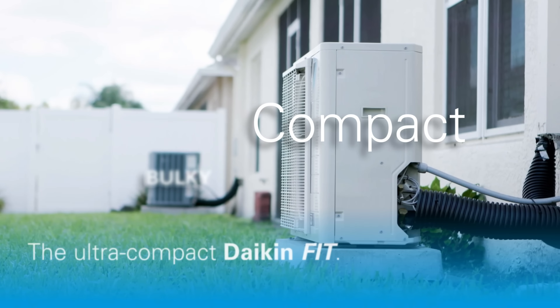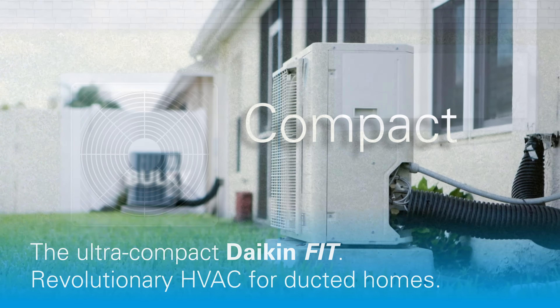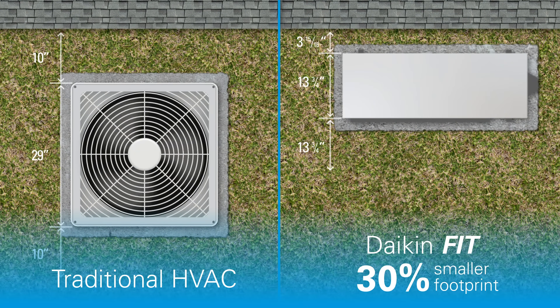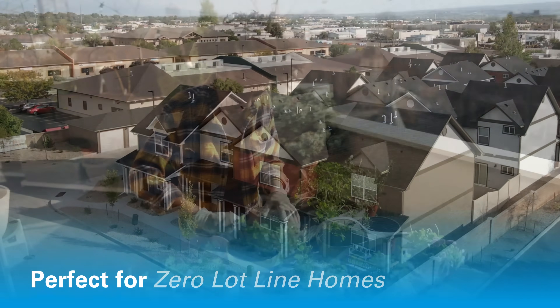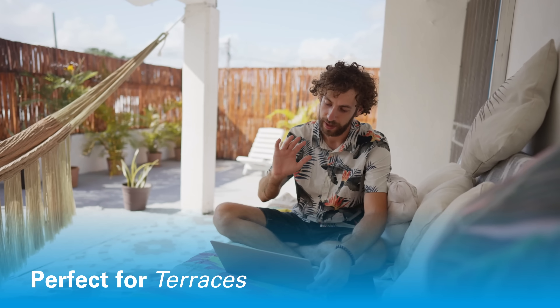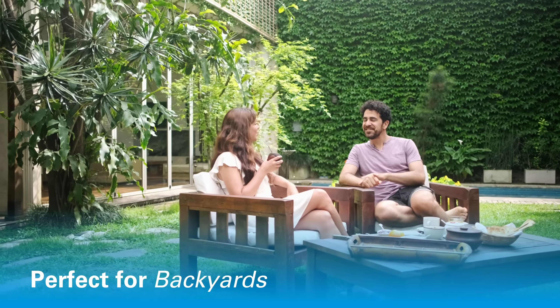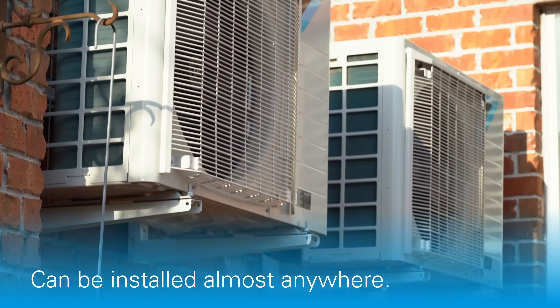Introducing the ultra-compact Daikin FIT, a revolutionary HVAC system for ducted homes. It's the perfect fit for zero lot line homes, rooftops, terraces, and backyards. In fact, the Daikin FIT can be installed almost anywhere.